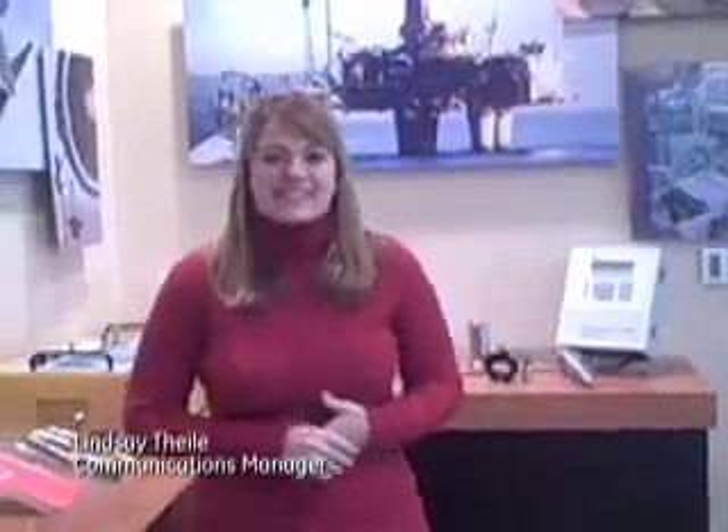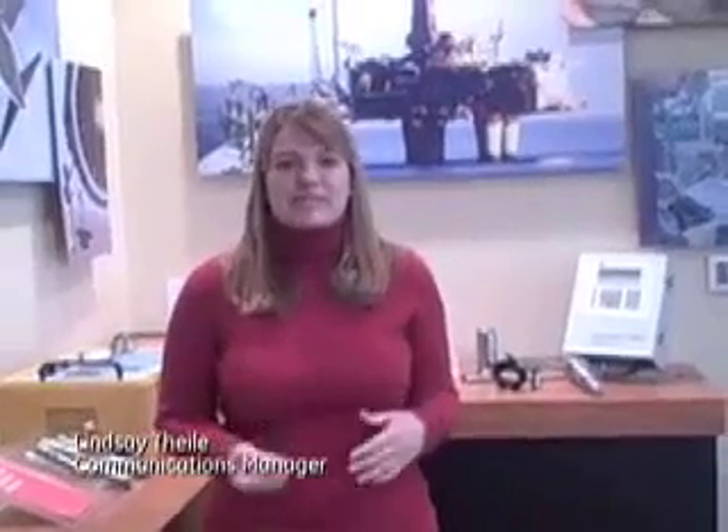Hi everyone, I'm Lindsay Thiel from GE Sensing and Inspection Technologies coming to you from Boston, Massachusetts. This is the first in a series of video segments about the people and technology from across our business.